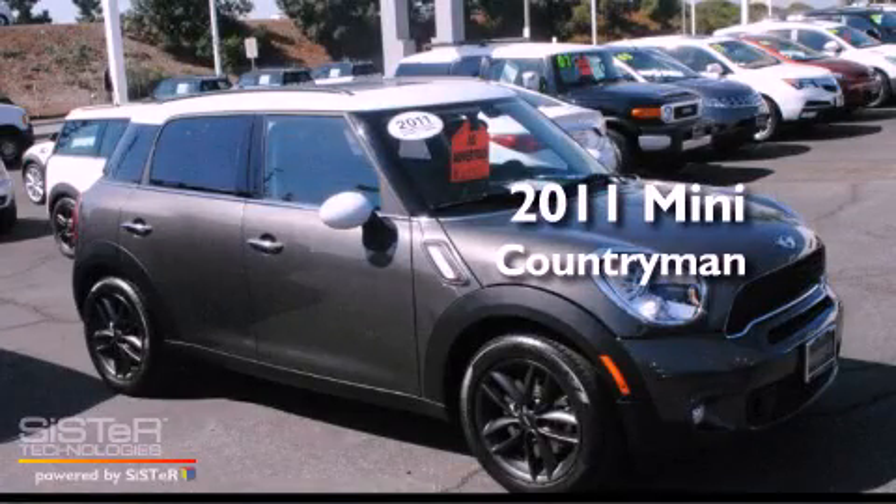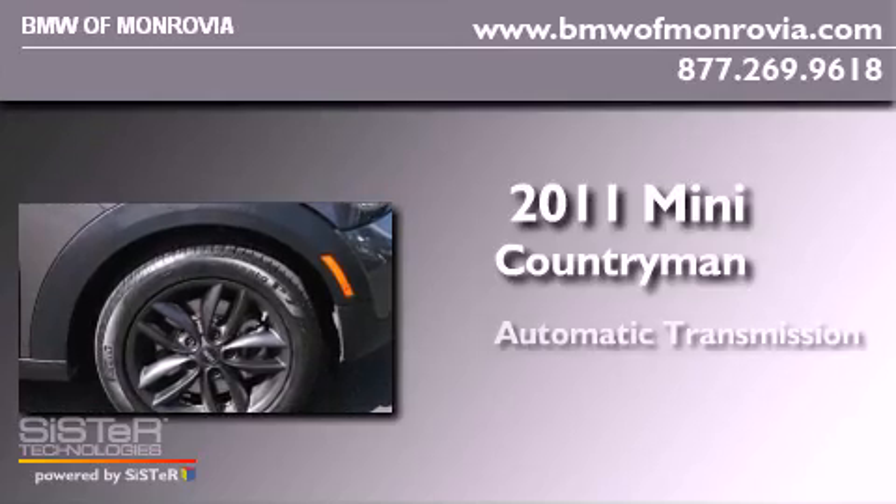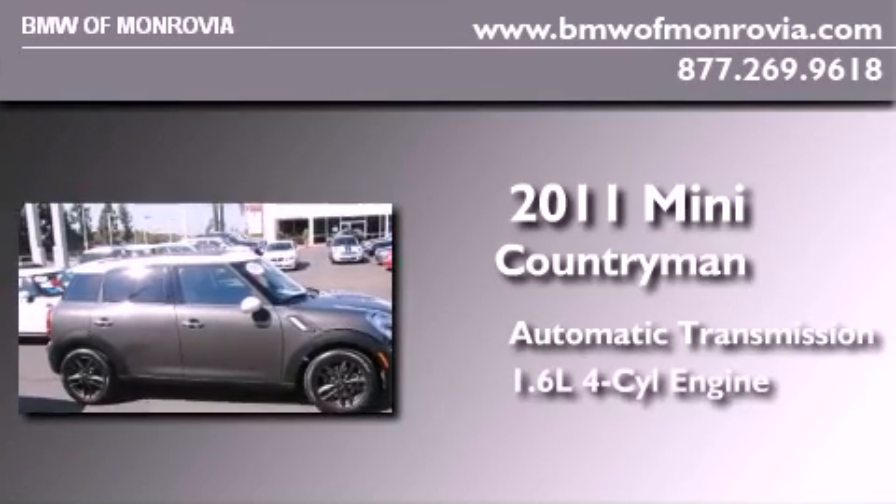This is a certified pre-owned 2011 Mini Cooper Countryman. This crossover has an automatic transmission and an in-line four-cylinder engine.